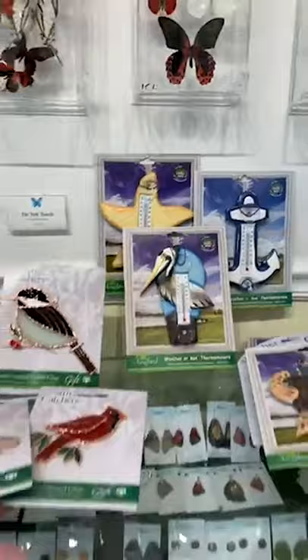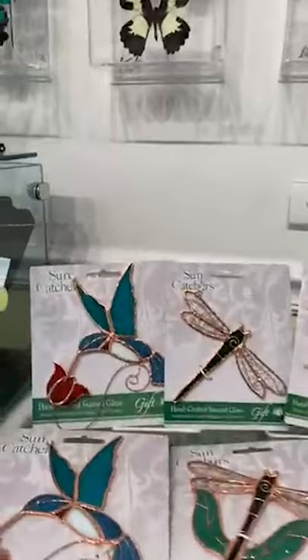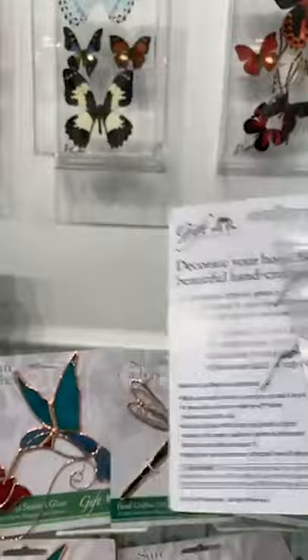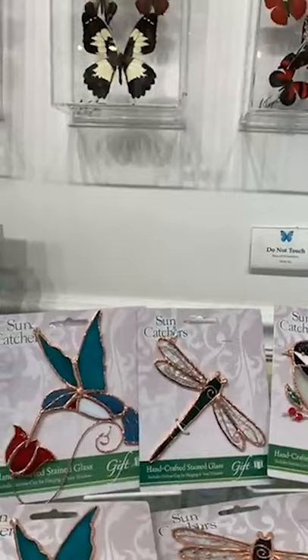And then a bunch of suncatchers. All these suncatchers are made similar to those larger stained glass pieces. Each one comes with its own suction cup. They're $21.95, indoor and outdoor, and good even in harsh weather. They come with the suction cup with the hook already on it. There are flamingos, birds, and dragonflies.